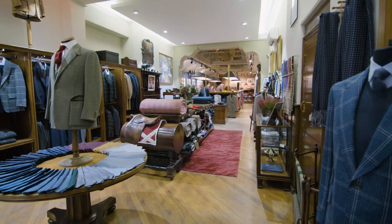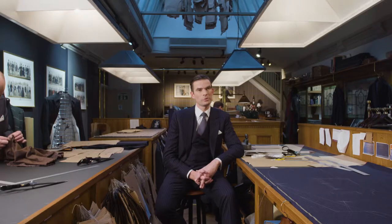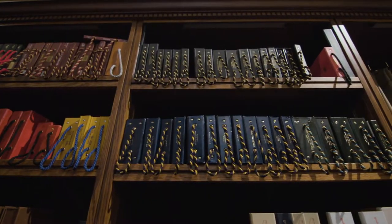First and foremost you've got the consultation with the salesman — very important, because we have over 6,000 cloths here to choose from.